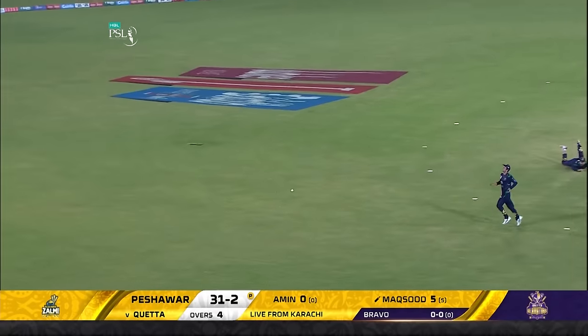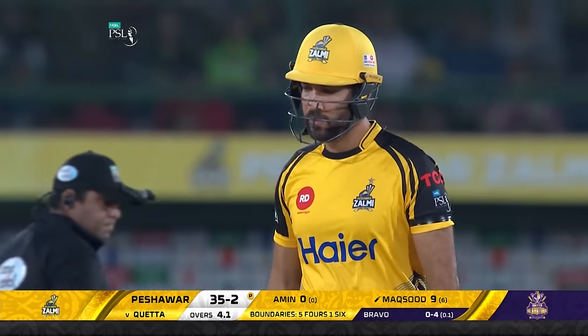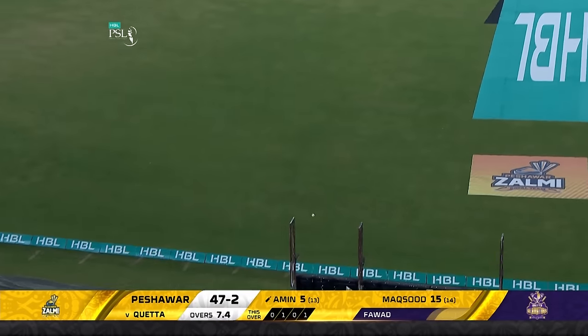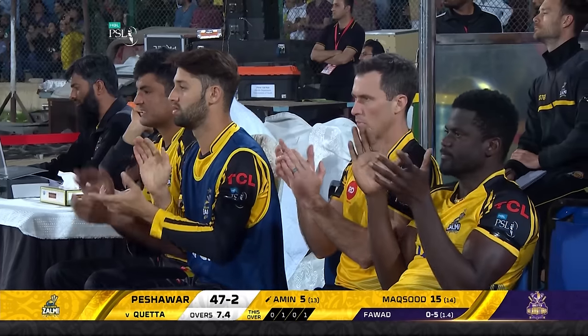Starts out with a slow ball and that goes into the gap for four — fine wristwork from Saud Maqsood. Beautiful to watch when he is in such form. He's gone down the pitch, downtown — one bounce, and it brings up the 50 for Zalmi.